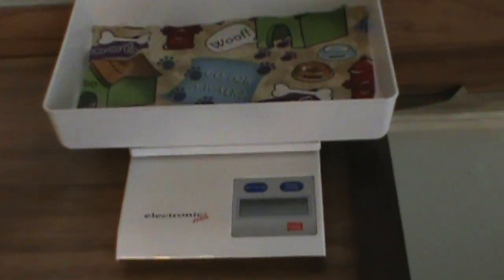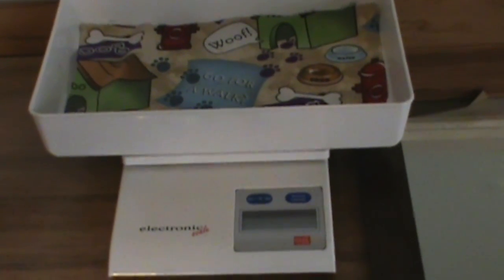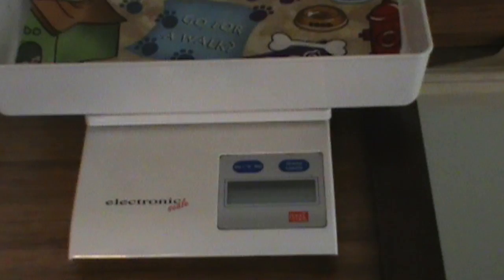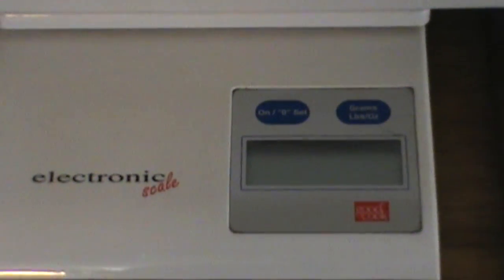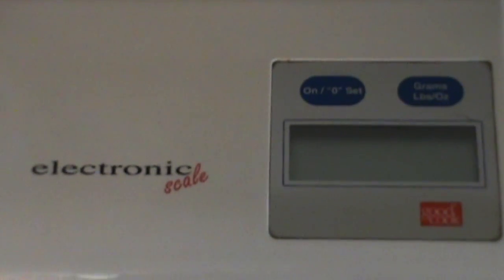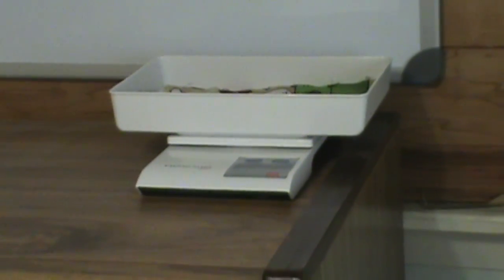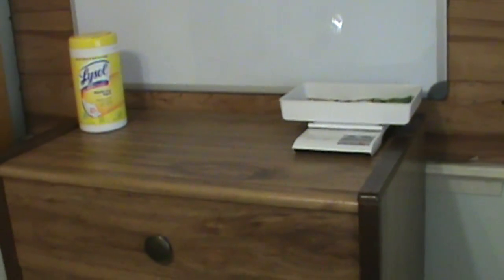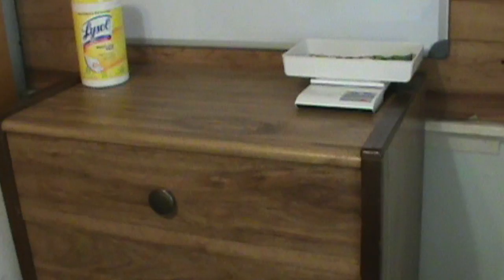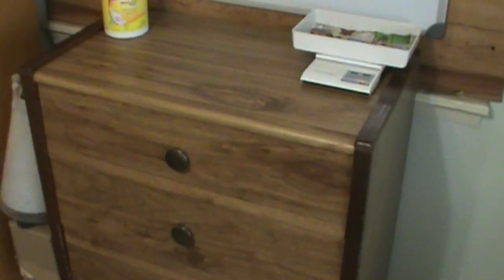This is our newborn puppy scale. We can only use this scale for about three weeks, and then the puppies are too big so we use a regular human scale. The remaining drawers house a lot of newspaper, which we get from neighbors and schools, as well as a bunch of towels that we use constantly during the first week.